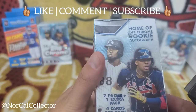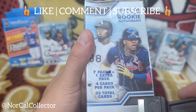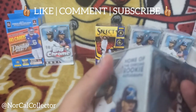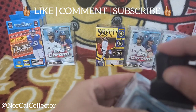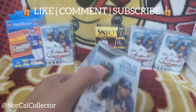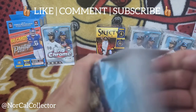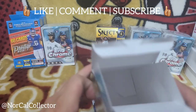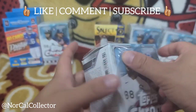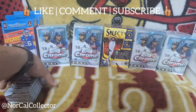Home of the chrome rookie autograph — seven packs, one extra pack, four cards per pack, 32 total cards. Hopefully we can get some big-name rookies on a parallel and an autograph like it says on the box. First 2021 Topps Chrome review — let's go!